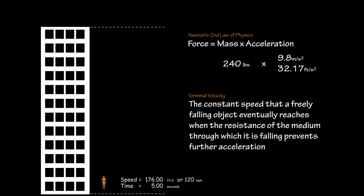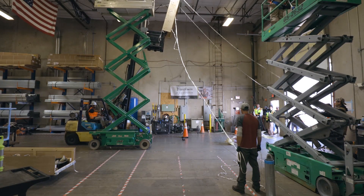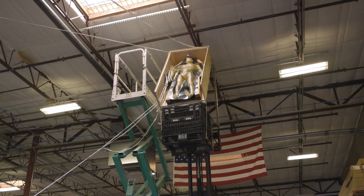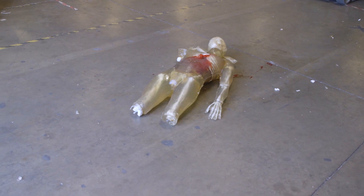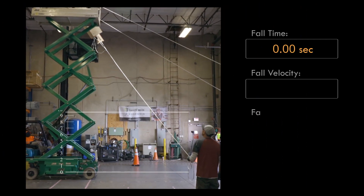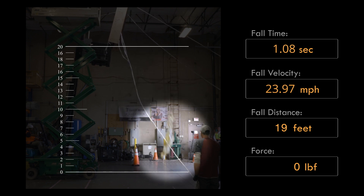Let's now watch the first drop occur at 20 feet. In this experiment, it took the ballistics dummy 1.12 seconds traveling at a speed of 24.45 miles per hour to hit the ground from 20 feet, in which it transferred upon impact 38,400 pounds of force onto the head, which was the first body part to hit the ground.